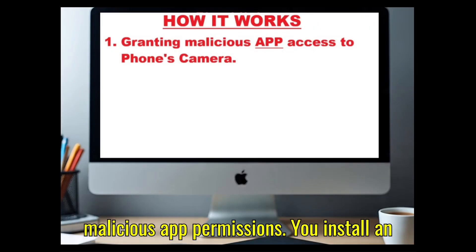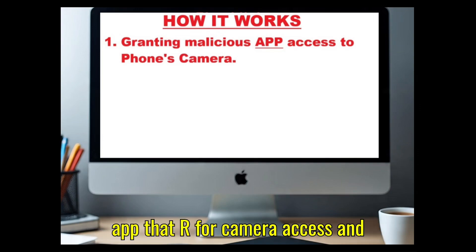Number one: malicious app permissions. You install an app that asks for camera access, and you say allow.